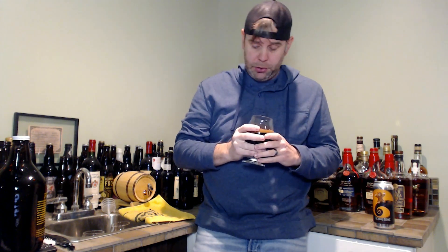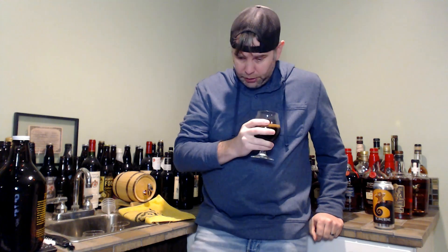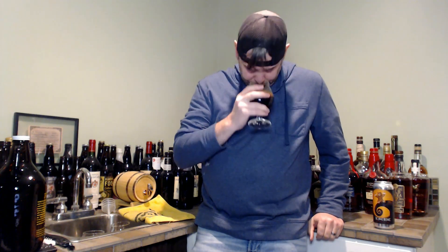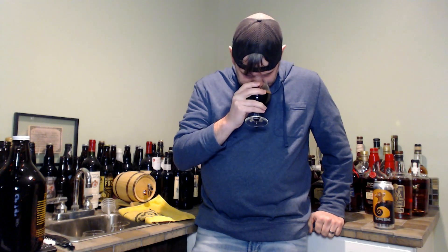Definitely picking up those ginger spices, those gingerbread spices — lots of ginger in this. Loads and loads of just ginger. I do pick up a little slight chocolate in this as well, maybe a touch of cinnamon, but I mean huge, huge ginger just jumping off of this beer.